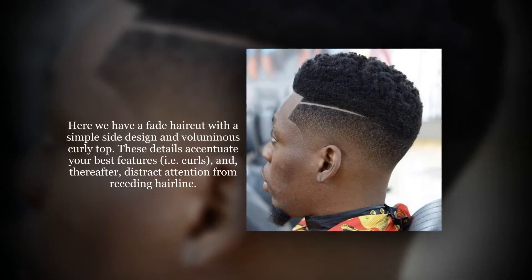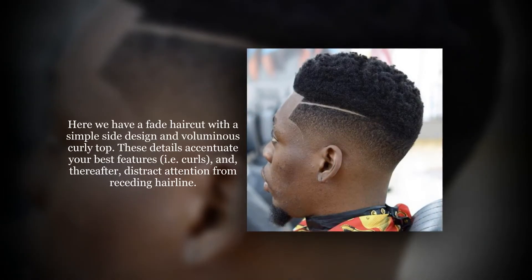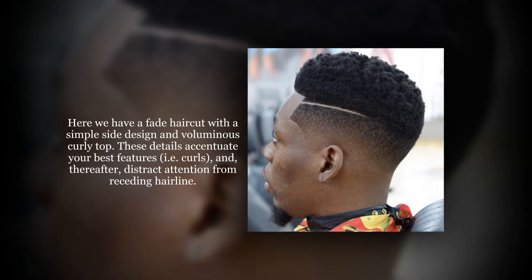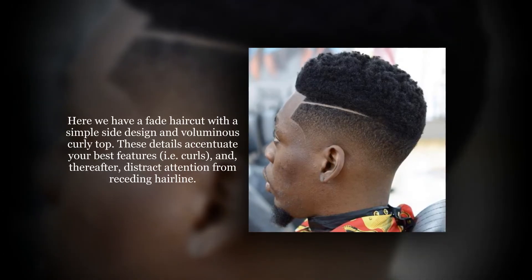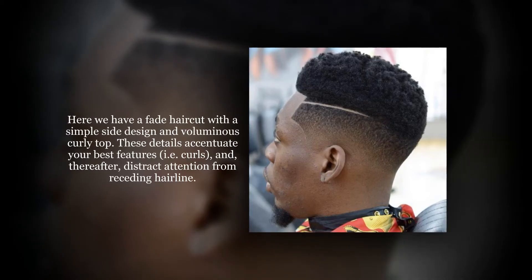Here we have a fade haircut with a simple side design and voluminous curly top. These details accentuate your best features — that is, the curls — and thereafter distract attention from a receding hairline.